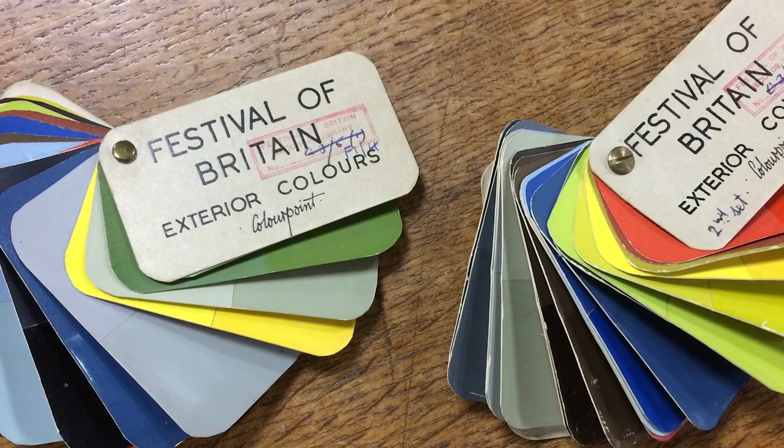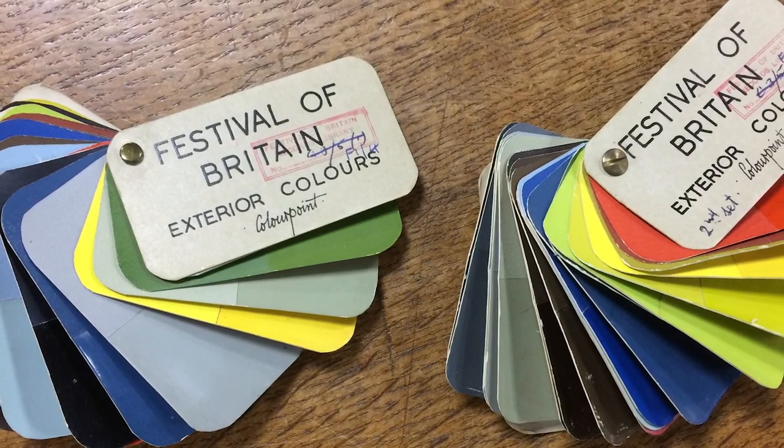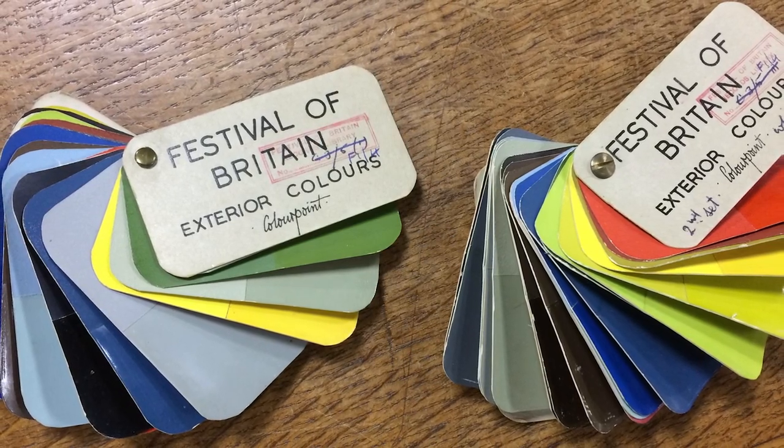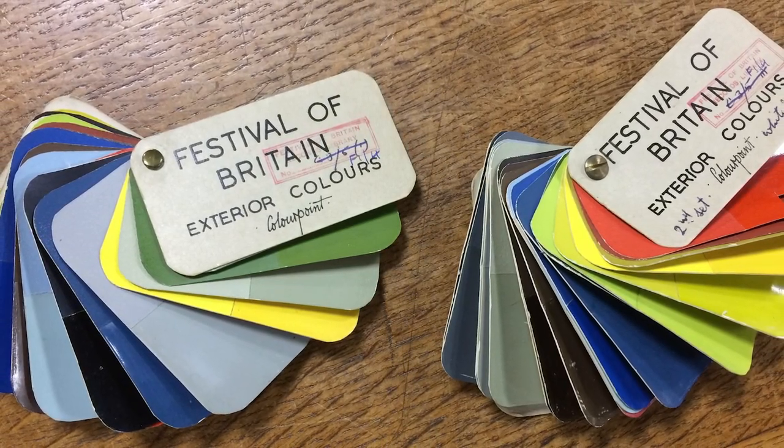And when it came to colour, one of our favourite finds in the National Archive was the Festival of Britain official colour specification card. It was a real find and it really informed our final colour palette.